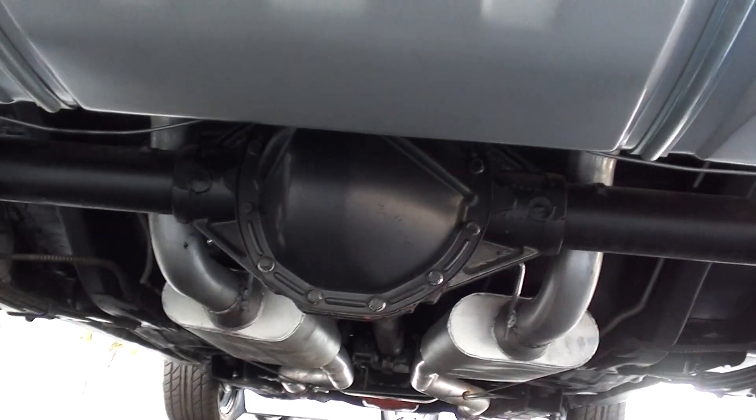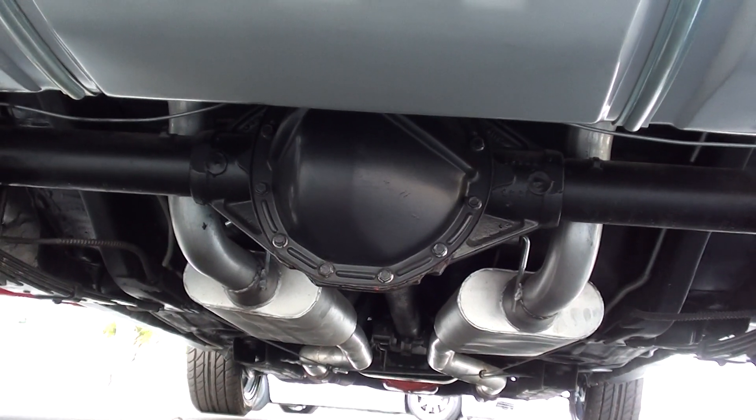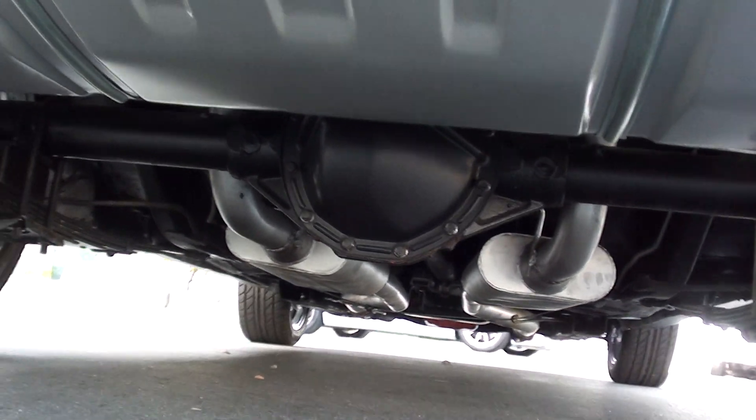Brake light switch — we've got to get a brake light switch; it broke on us. New fuel tank. You can see that 12-bolt and the new dual exhaust.